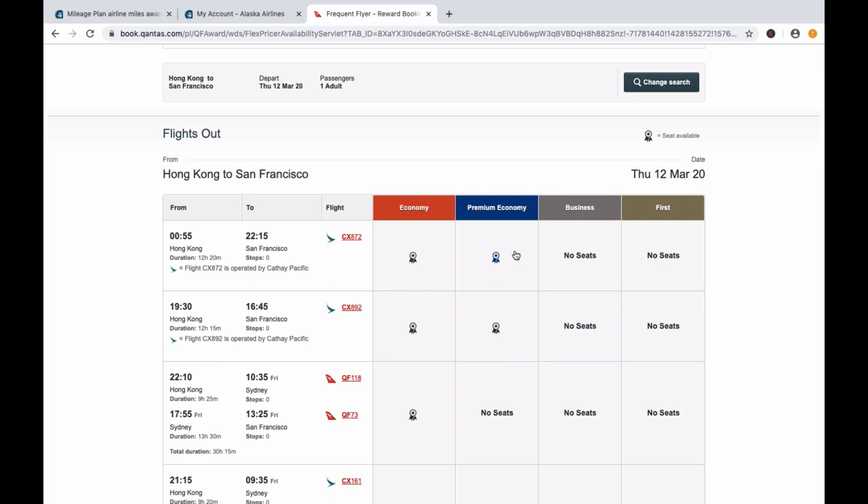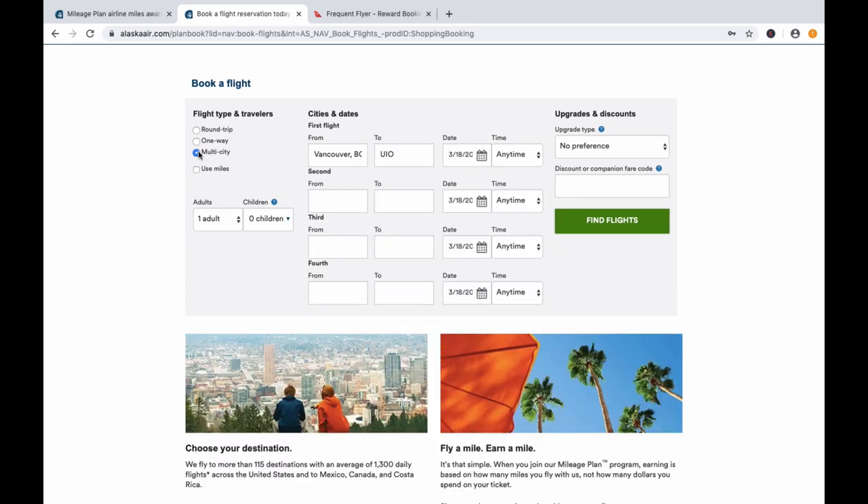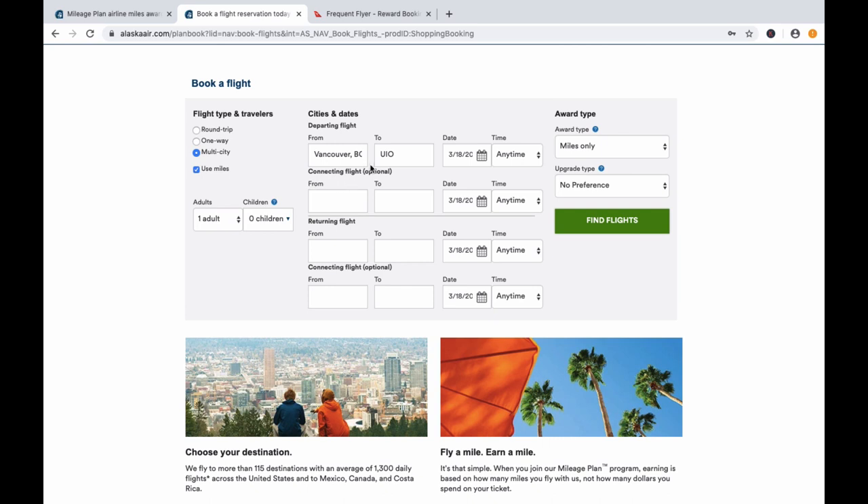If you're booking a partner that is available on the Alaska Airlines online portal, simply log into your Alaska Airlines account. The portal is straightforward: select one-way, round-trip, or multi-city, and check 'Use Miles.' With multi-city, Alaska Airlines allows you to have one stopover in the middle of a one-way flight. The only exception is intra-Asia flights, where stopovers are not permitted.